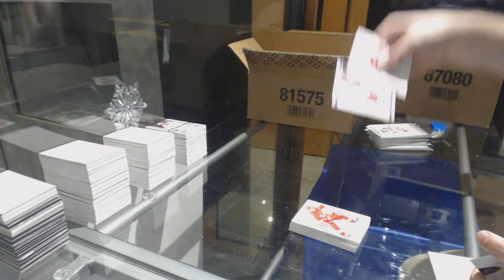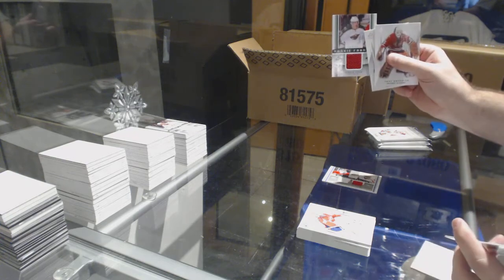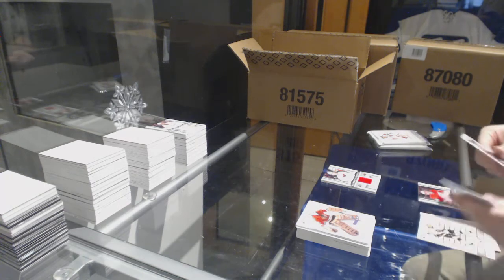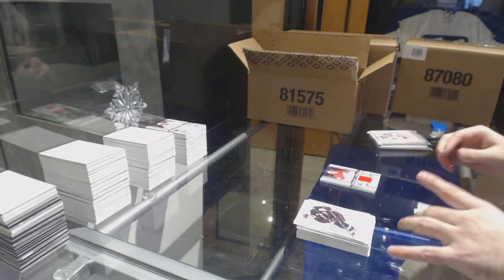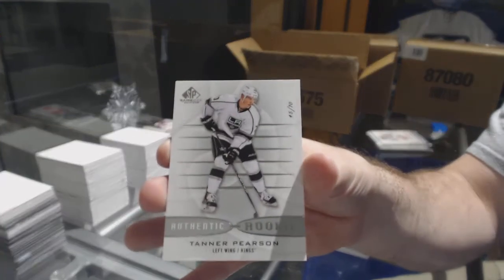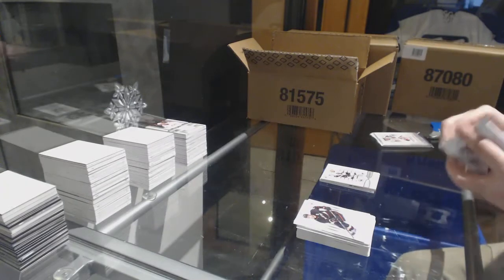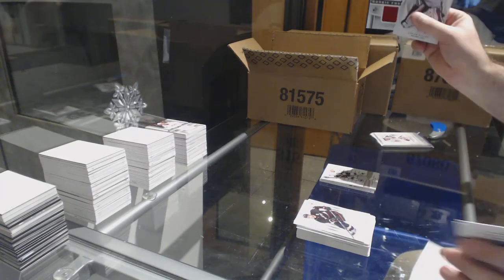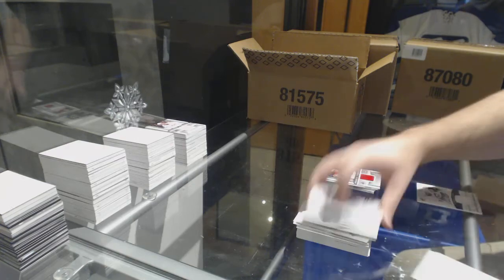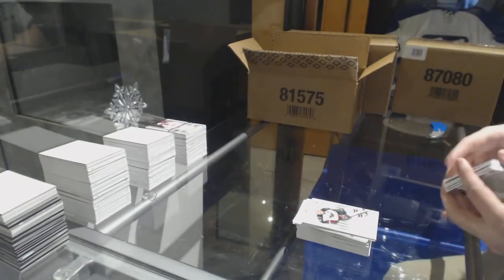Dual jersey of Volkov and Ovechkin for the Caps. Fabrics of Charlie Coyle for the Minnesota Wild. We've got a rookie fabrics for the Red Wings of Mrazek. And a rookie numbered to 70 for the L.A. Kings, Tanner Pearson. Rookie fabrics of Galchenyuk for the Habs. We've got numbered to 99 ink rookie sweaters for the Penguins, Bo Bennett.